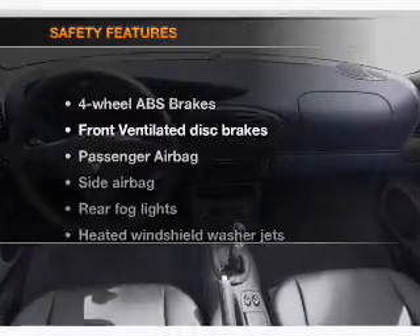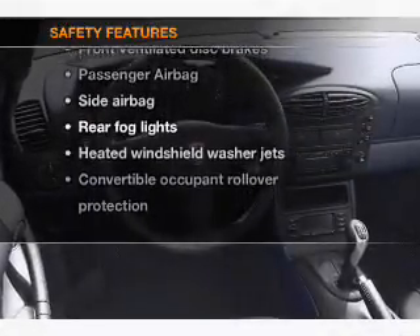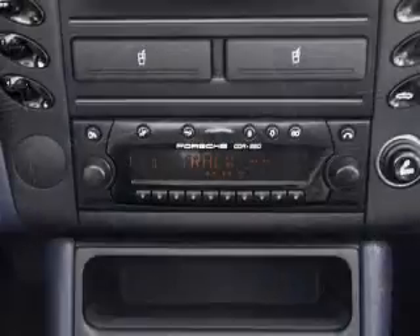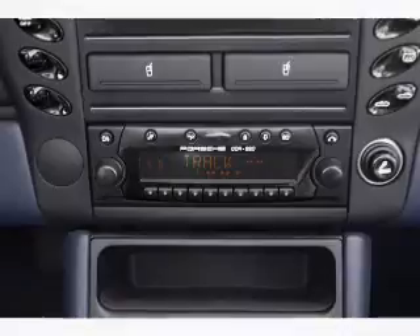Air conditioning. If safety is a high priority, rest assured knowing that these top safety components are included: front ventilated disc brakes, passenger airbag, side airbag, independent suspension. Call today to schedule a test drive.